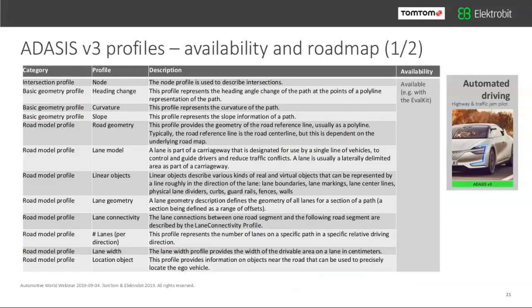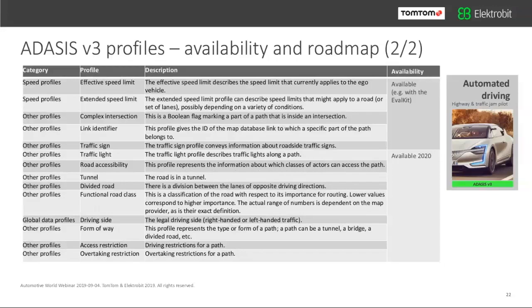What profiles are available? Starting our collaboration two years ago, we're happy to announce that the profiles listed are already available or will be made available very soon — sufficient to start developing your level 2, level 2+, or level 3 system now. Available profiles include curvature, slopes, road geometry, lane model, linear objects, lane geometry, lane connectivity, number of lanes, lane width, location objects, speed limits, extended speed limits, complex intersections, link identifiers, and some traffic signs. Additional elements will be made available in 2020.